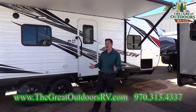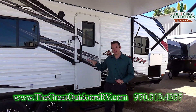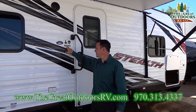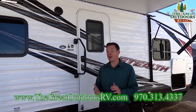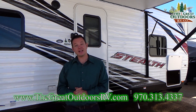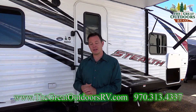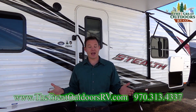Thanks for joining me on the Stealth FQ Front Queen 2313. That garage is 13 feet — that's why the 13 is in the name. It's actually a little bit longer than 23 feet overall; the box length is about that but the full unit is longer. If you have any questions, feel free to comment down below. If you like the video, please hit the like button — that really helps us out. Hit the subscribe button or the bell icon if you want to see all our upcoming videos. Thanks guys, have a great day.